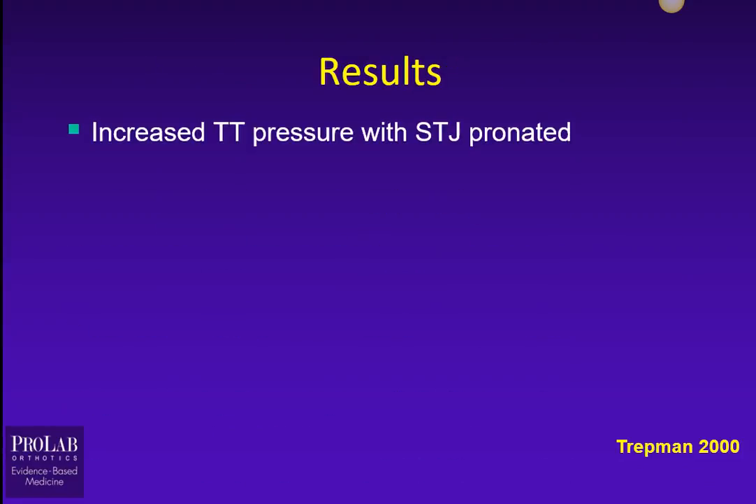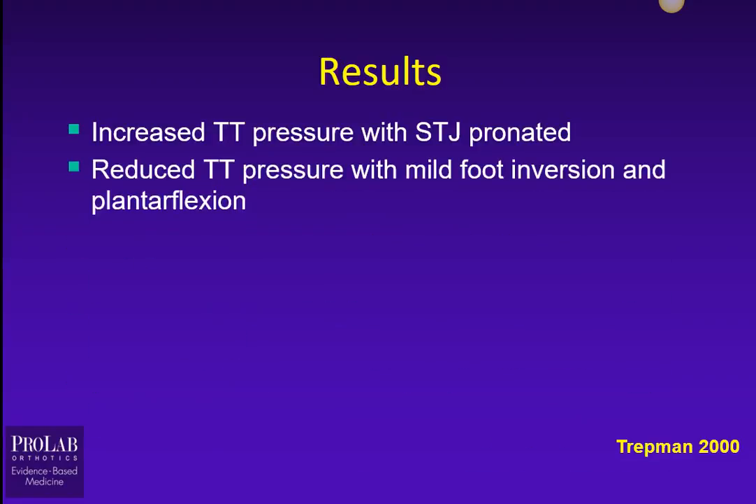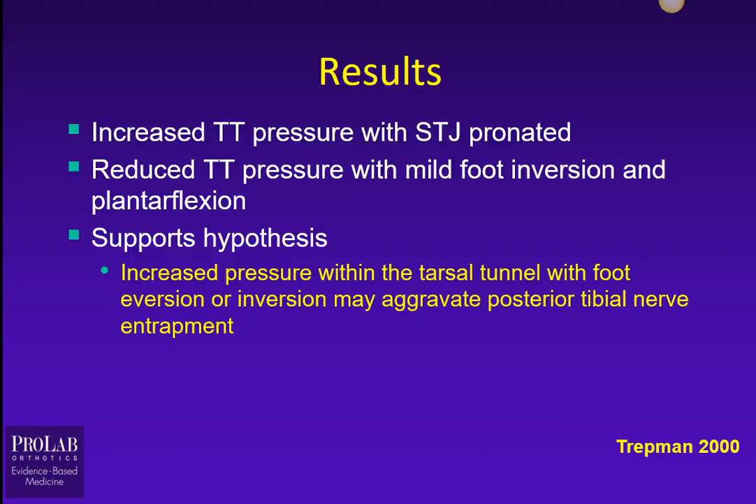The results show that increased Tarsal Tunnel Pressure occurred when the subtalar joint was pronated, and that reduced pressure occurred with mild foot inversion and plantar flexion. This supports the hypothesis that increased pressure within the Tarsal Tunnel occurs when the foot everts or inverts, which can aggravate posterior tibial nerve entrapment.